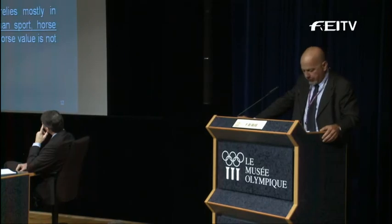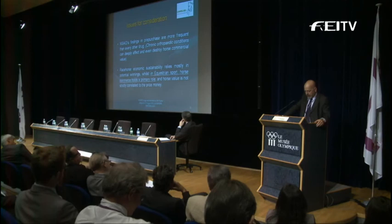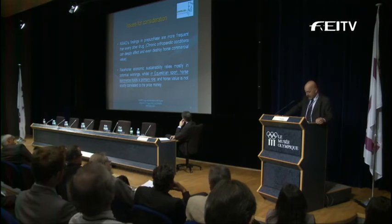The NSAID findings in pre-purchase exams are more frequent than any other drug class. That's clearly due to the orthopedic conditions that are nearly a working problem of the horse, as everybody knows. These conditions can lower and even destroy the economic value of a horse. Another consideration: racehorse economic sustainability relies mostly on potential winnings, whilst in equestrian sports, horse commerce holds the primary role — horse value is not strictly correlated to prize money.